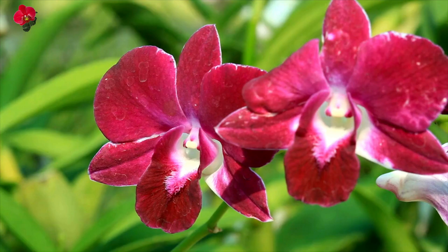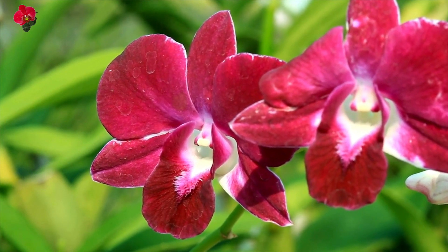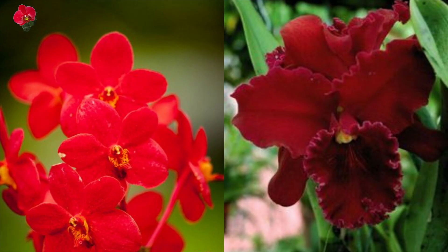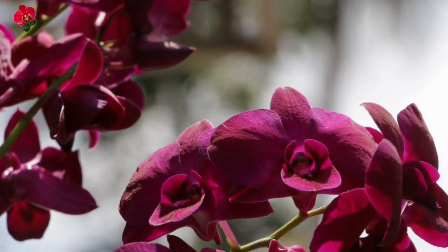Watering: red orchids prefer to be slightly moist but not too wet. Water them once a week, or when the potting mix feels dry to the touch. Water thoroughly and let excess water drain out of the bottom of the pot. Avoid getting water on the leaves and flowers as it can cause damage.